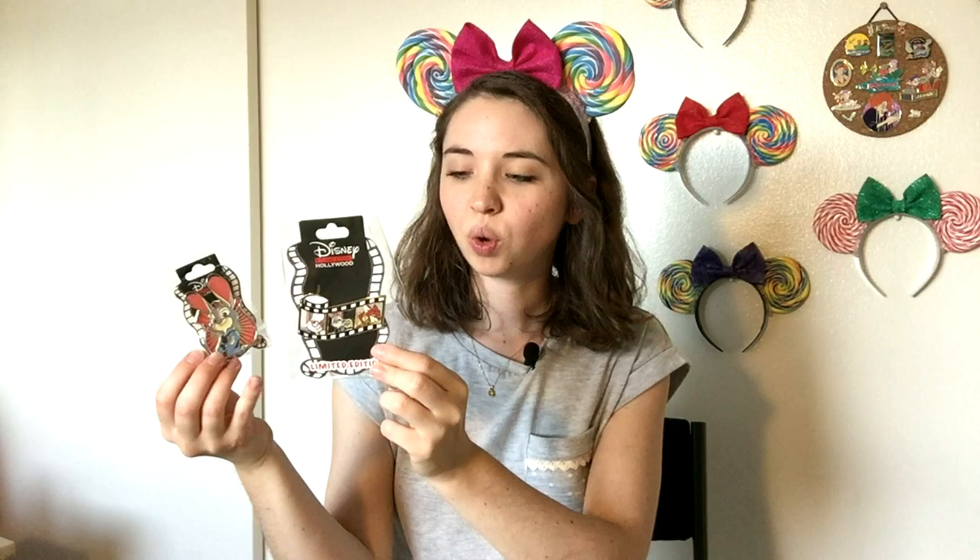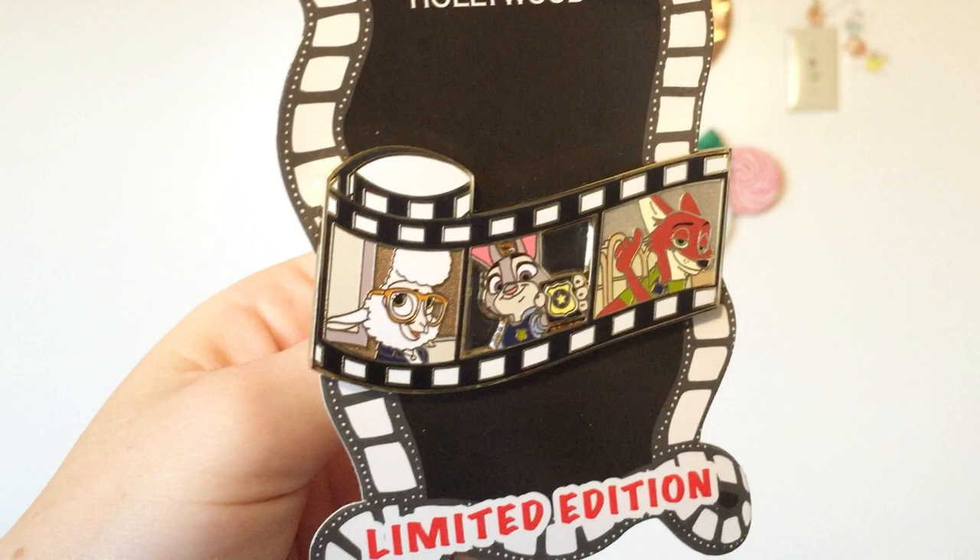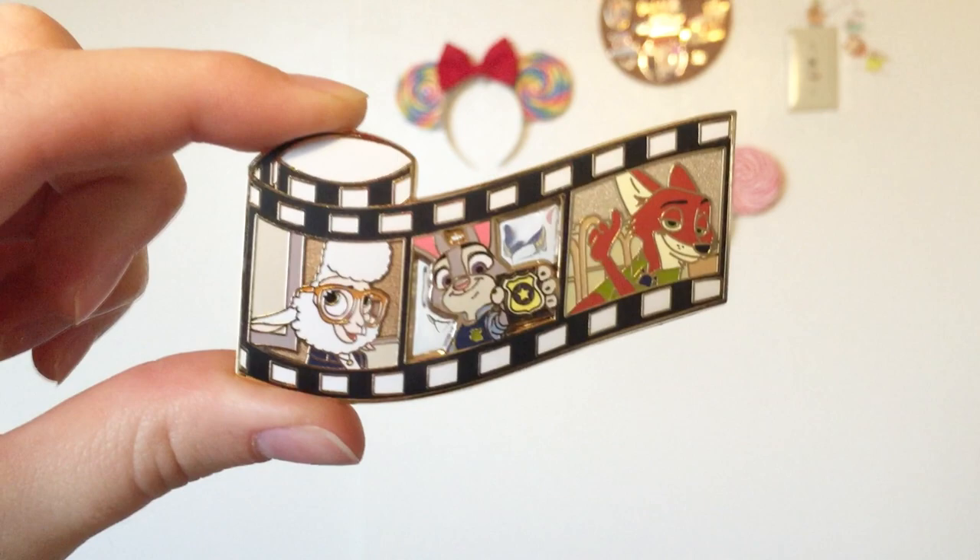I have one more Zootopia pin, and this one just came in the mail today — it's the Zootopia film strip from the Disney Studios Store Hollywood online pin release. Of course, the Disney Studios Store Hollywood dropped their online pin release during the two hours I was in class, so it's like they knew just the wrong time to do it. But this pin is so pretty and nice in person. This Judy is on the standard size backer card, so I never have a sense for scale from pictures alone, but these are whopping size backing cards. The pin has so many nice details, featuring Bellwether, Judy, and Nick Wilde — and the Judy scene in the middle actually has stained glass in the background, which was a really cool surprise. This pin is a limited edition of 300.